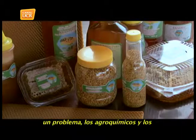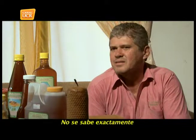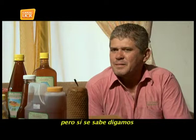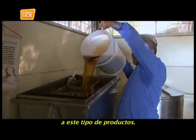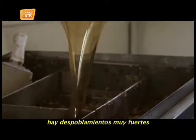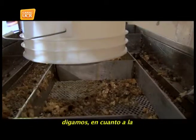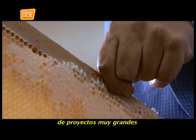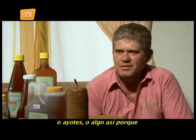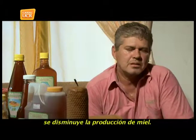That's a problem with agrochemicals and pesticides nowadays. We don't know exactly what is happening, but we know that the bees are becoming more sensitive to these types of products. There are very strong pollutants, and honey production is falling. We have to pay a lot of attention, in terms of large production projects such as melons or squash, because if a lot of pesticides are used, that can affect the population of the colmenas and the production of honey is reduced.